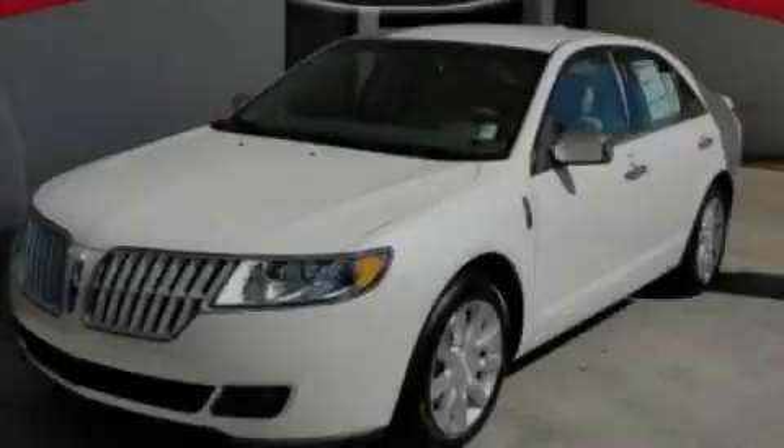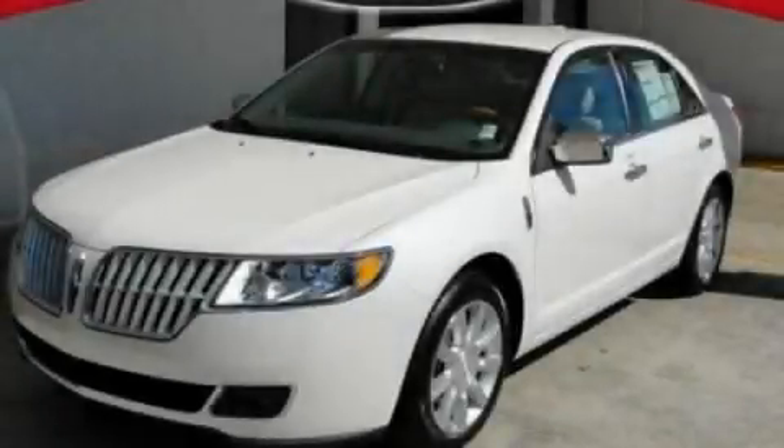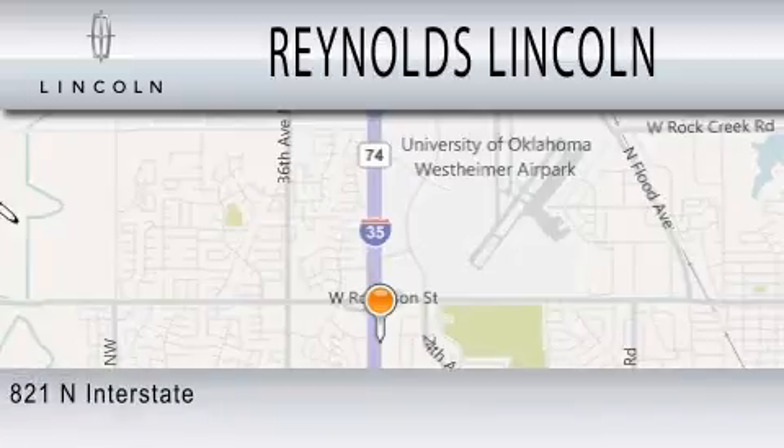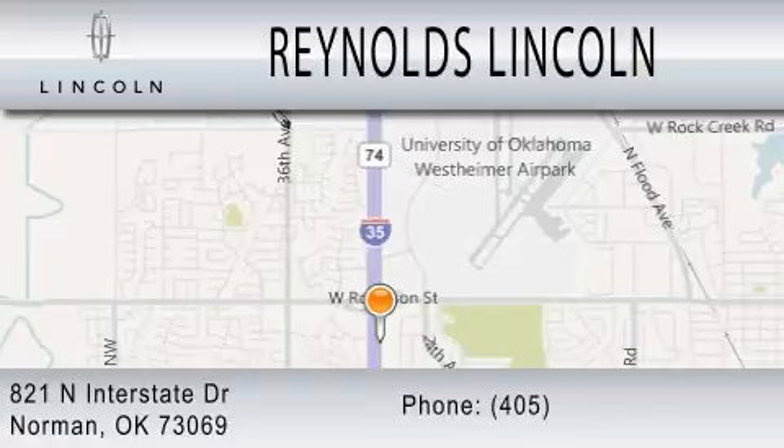Stop by today and test drive this vehicle for yourself. Reynolds Lincoln is dedicated to doing everything possible to ensure that the experience you have selecting your next vehicle is as pleasant as possible. We are located at 821 North Interstate Drive in Norman.